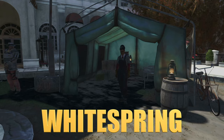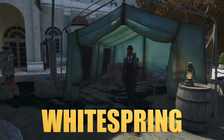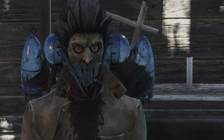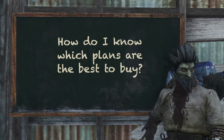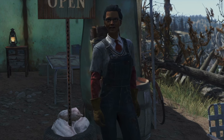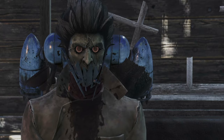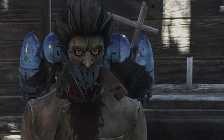Remember, every fourth week at Whitespring, Minerva brings out everything from the previous three weeks. Don't freak out if you missed something — you can probably get it again in a few weeks. How do I know which plans are the best to buy? Focus on what you need for your build and camp first. Weapons and armor that enhance your playstyle should be top priority. After that, look for camp items that add functionality or aesthetic appeal to your base. Tailor your purchases to what will benefit you the most in your adventures.